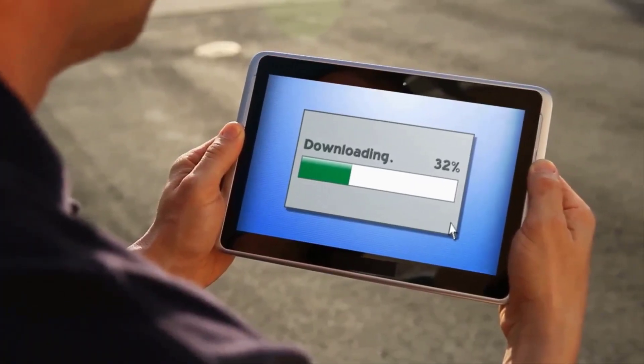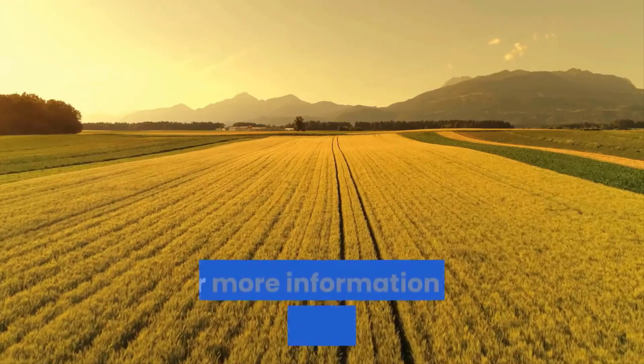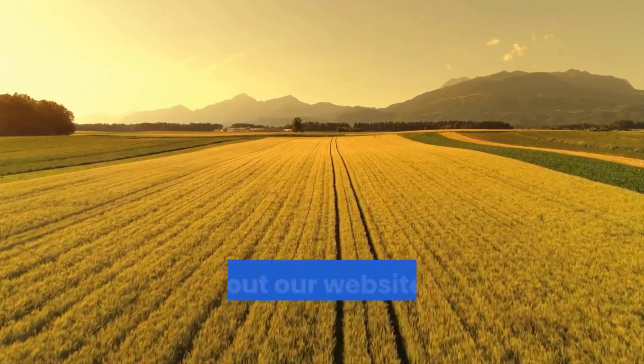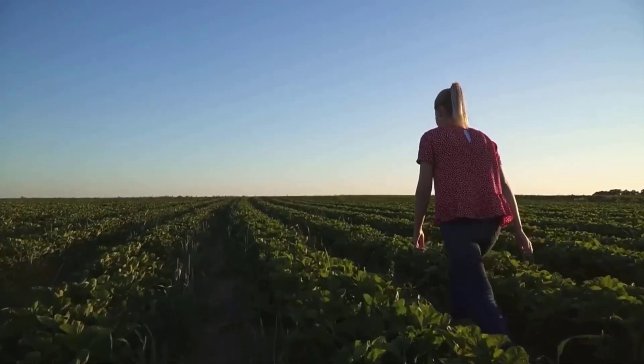Before you go, remember to download our free ebook on starting a commercial plant nursery. For more information on this plant, as well as a series of other horticultural crops, check out our website in the description below. Thank you for watching and see you soon.